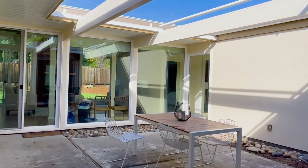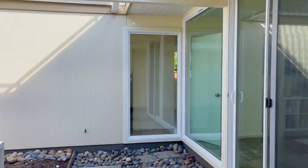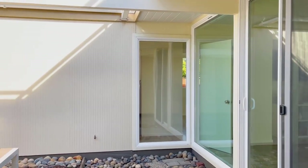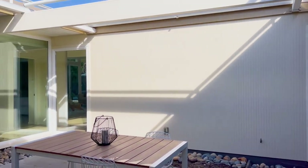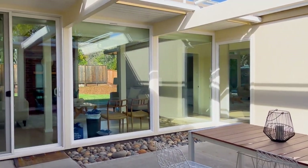Whenever I see an Eichler atrium, my imagination races to the different plantings and landscaping ideas that might work to soften the edges of the courtyard and still be drought tolerant. I'm going to put a link here to one of my favorite atriums that I ever walked through — it had a tree growing right in the atrium.